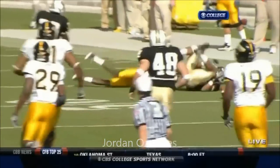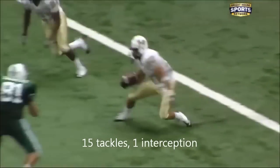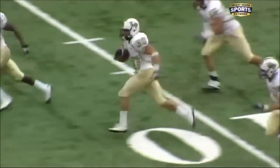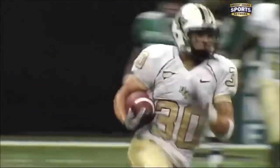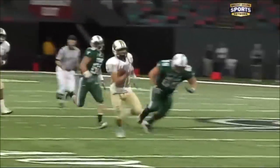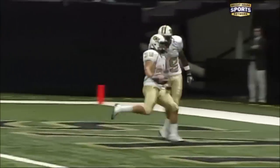The quarterback looks, throws a deep ball downfield — the pass is going to be intercepted at the goal line. Coming back, that's Jordan Oserites. He's at the 20, the 30, the 40, midfield, the 40 — one man to beat — he's going to the end zone.